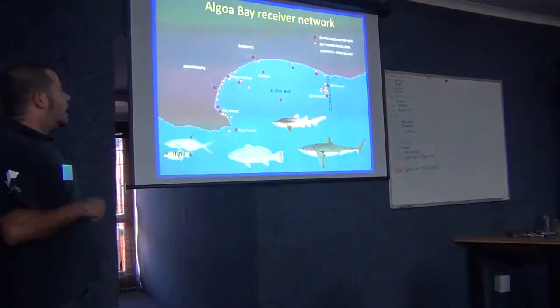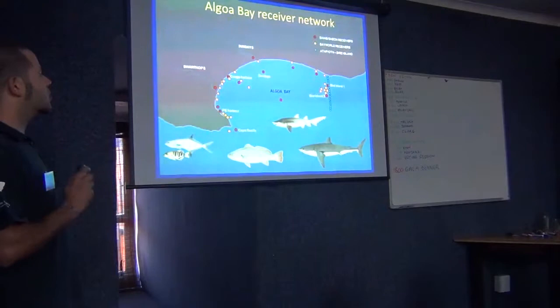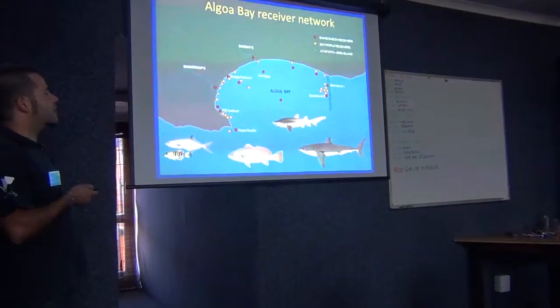Algoa Bay is a very interesting area. There's a lot of different animals, a lot of interest in this bay. There's Matt and Malcolm, there's Sayab, there's Rhodes, there's OTN now — a lot of people using the same technology.